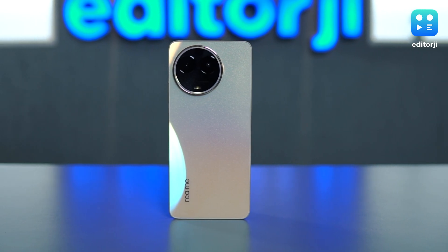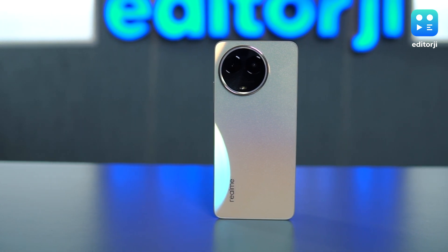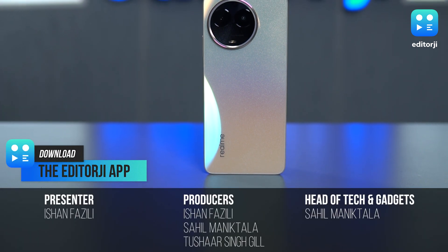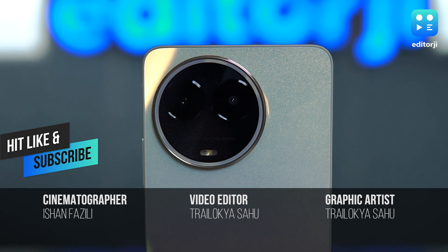Overall, the realme 11 5G is an impressive smartphone at a starting price of ₹18,999. To me, it seems to be one of the most balanced smartphones at its price point. As a camera enthusiast, I feel there was a need for an ultrawide camera. But the powerful processor, long-lasting battery, and otherwise decent camera make it a good device worth considering.